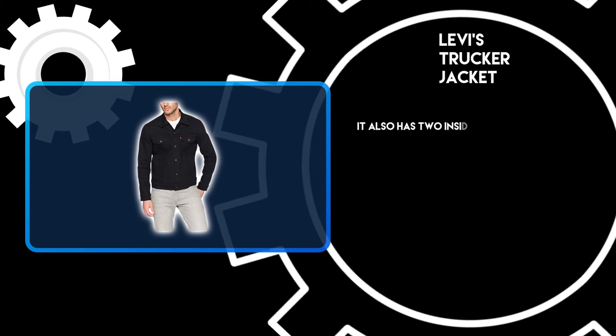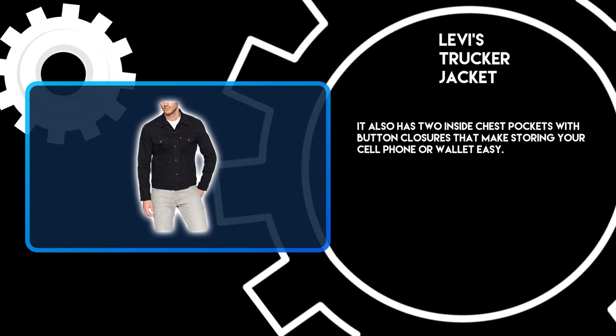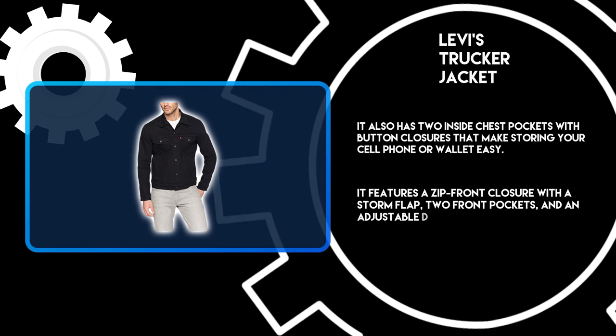It also has two inside chest pockets with button closures that make storing your cell phone or wallet easy. It features a zip front closure with a storm flap, two front pockets, and an adjustable drawstring waist.